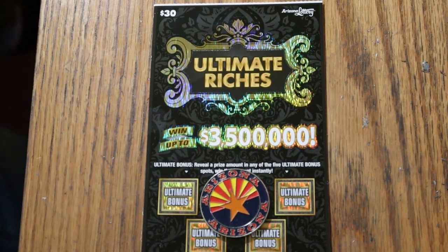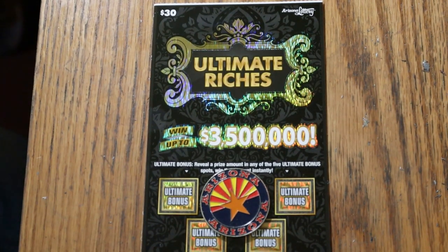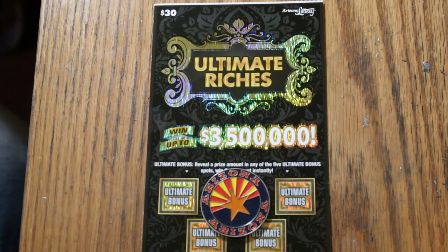What's up YouTube? AZScratchers here, welcome to the September 29th edition of the One a Day in September series featuring the $30 Arizona Lottery Ultimate Riches. We've only got two tickets to go — this one and tomorrow — and then we finish up the month and I'll give you the total for how it all came out.